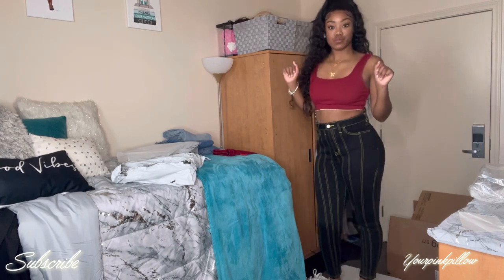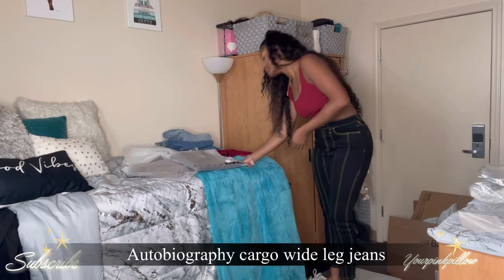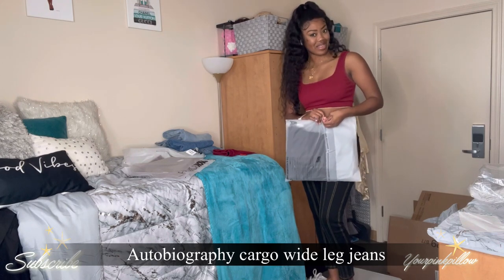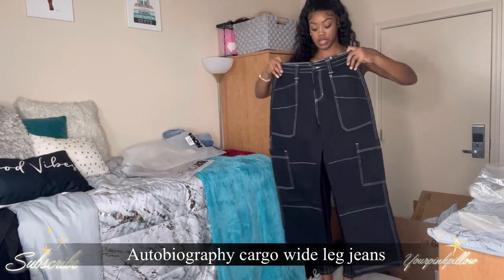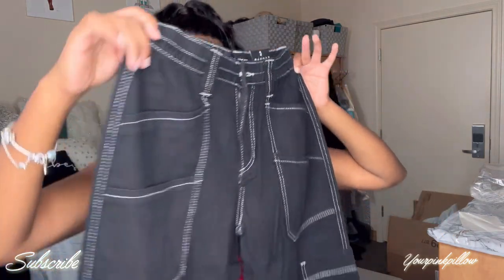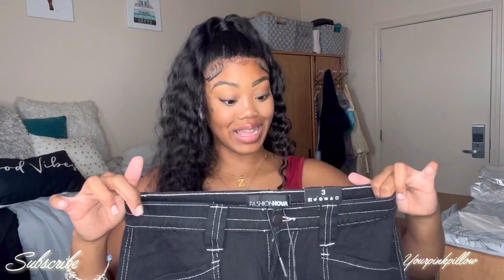The next thing I have is the Autobiography Cargo Wide Leg Jeans. I'm definitely stepping out of my comfort zone — wide leg jeans, who do I think I am? They have an elastic band at the top and black cargo pockets. They're very free. Let's try these on.